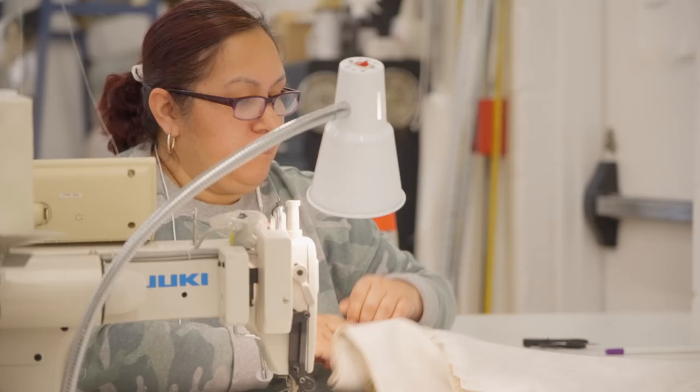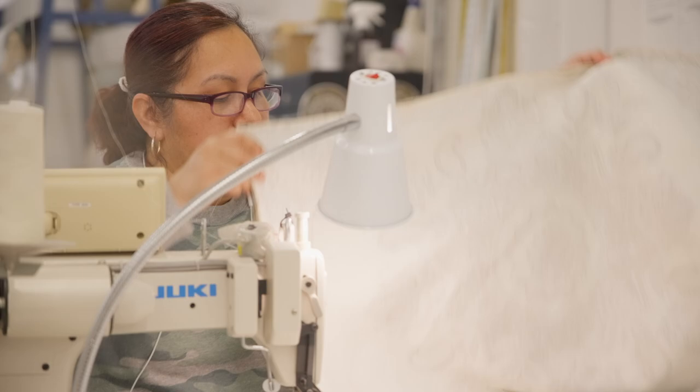Frames come in here, they're sprung up, all of the cutting and sewing, cushion inserts, inside upholstery, outside upholstery — and it's out the door.